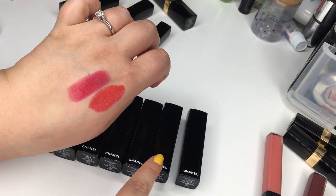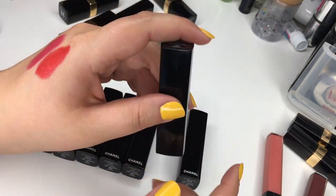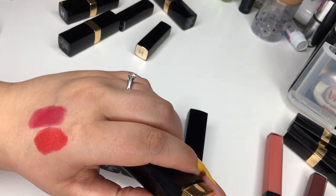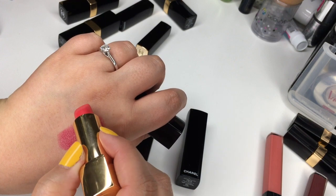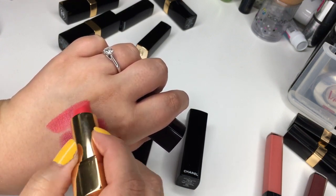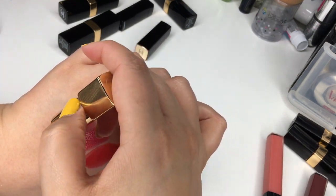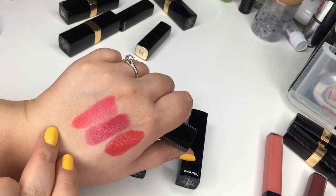Everyone needs a pretty pink in their lipstick collection. Number 136 Mélodeuse is a little bit more daring — I haven't worn it that much but I want to wear it in the summer with a really nice tan. It's very pink, like a very pink coral color, but it is very pretty.